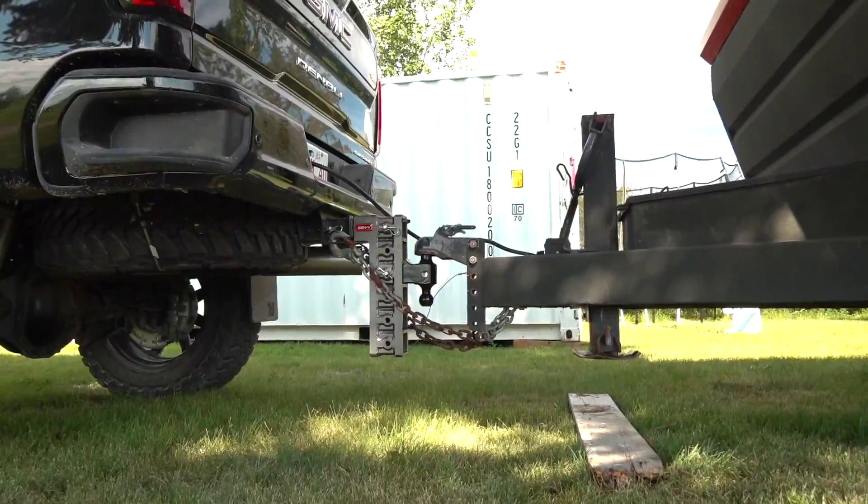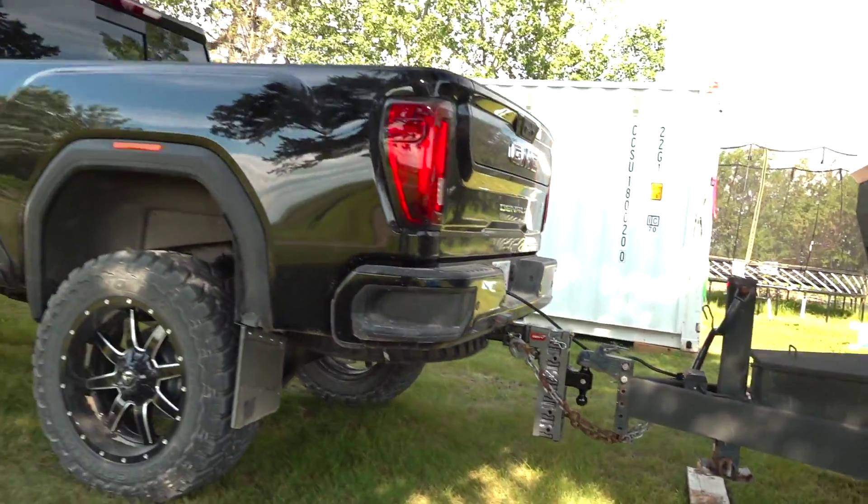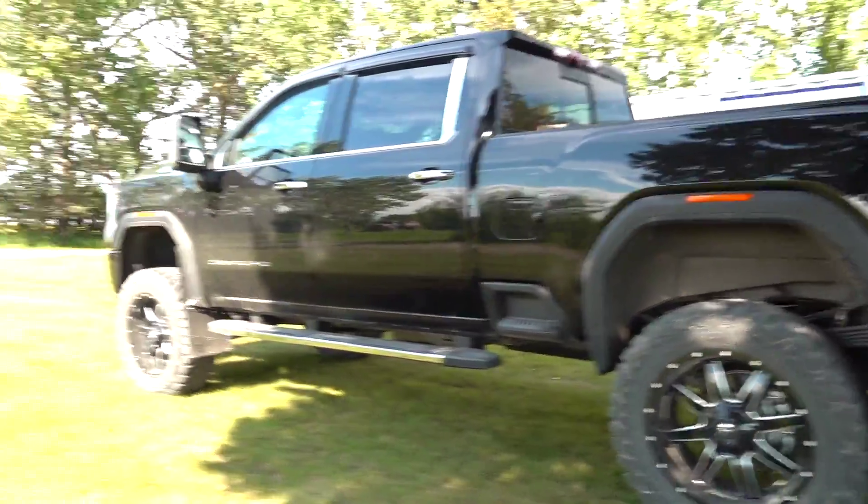Let me know what you guys think of the Gen Y hitch. They do have some great torsion products out there as well — I may investigate that in the future. To haul around the camper and to do RC adventures, wouldn't that be awesome? Hopefully you've enjoyed today's video, guys. Thanks for tuning in. The summer, sun, camping, family, pulling trailers. Leave me a like, click. If you guys want to check out Gen Y, also comment down below. We'll see you in the next episode. Bye.